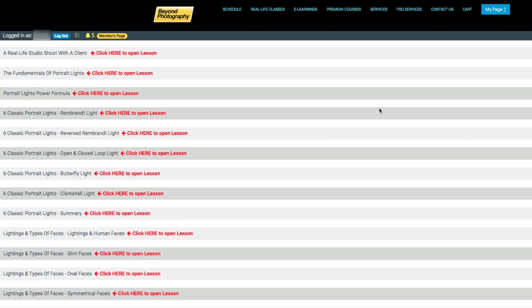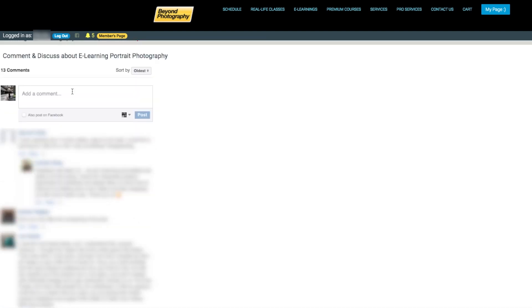If you scroll down and you have a Facebook account — if you're logged into Facebook while using our website — you can also have discussion there. Leave me notes, tell me what you want to learn. Though I may not be able to answer all questions, my producers will pick out useful questions and we will learn about them.